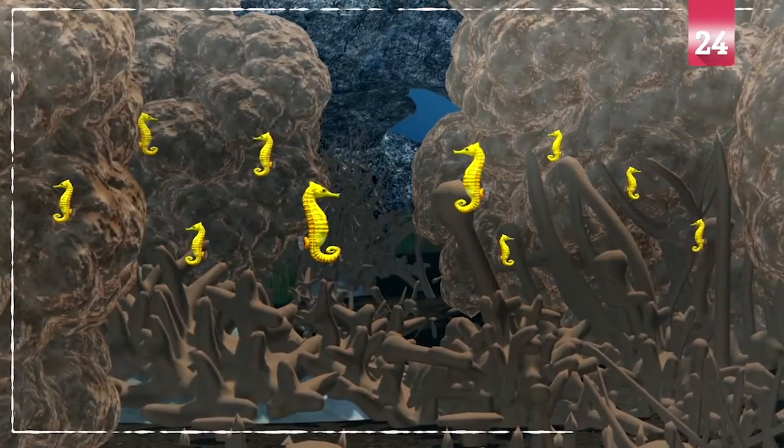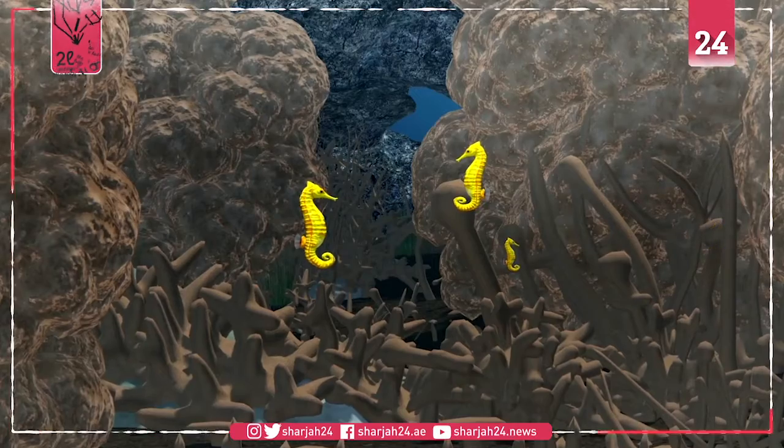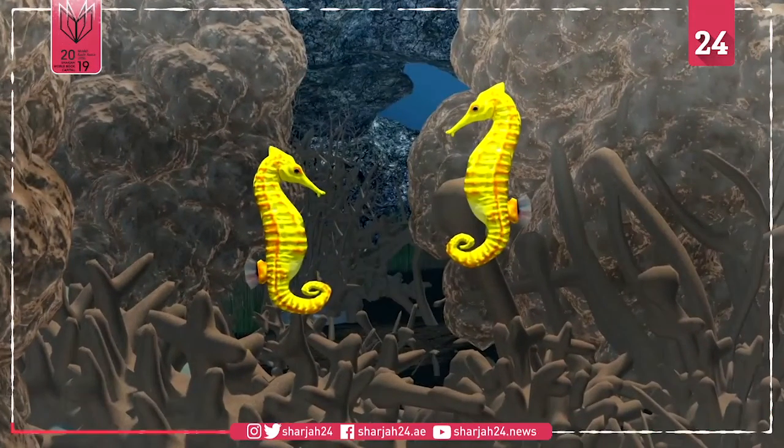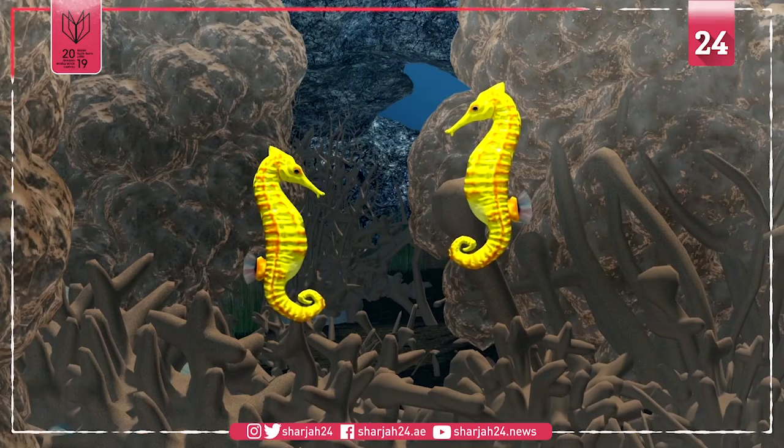Sea Life Sydney Aquarium is working with the University of Technology Sydney and the New South Wales Department of Primary Industries Fisheries on a new breeding and conservation project for Australia's White's seahorse, one of only two endangered seahorse species worldwide.